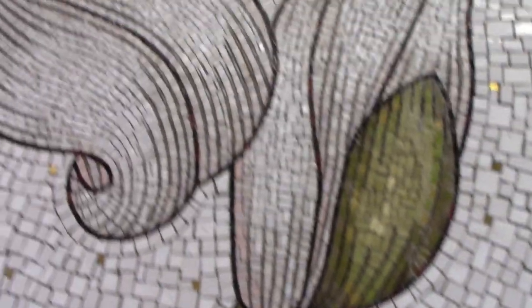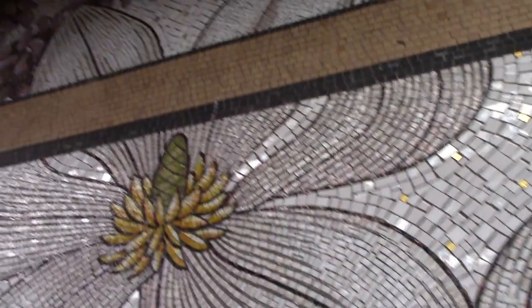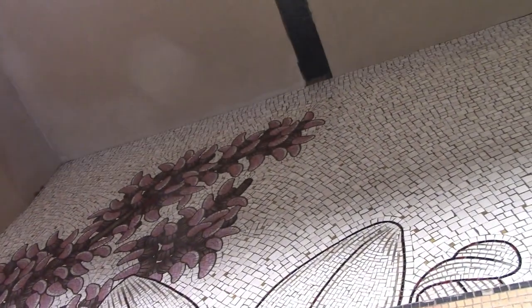These are not delicate blooms. They're strong and assertive natural forms, rendered in powerful expressive lines.